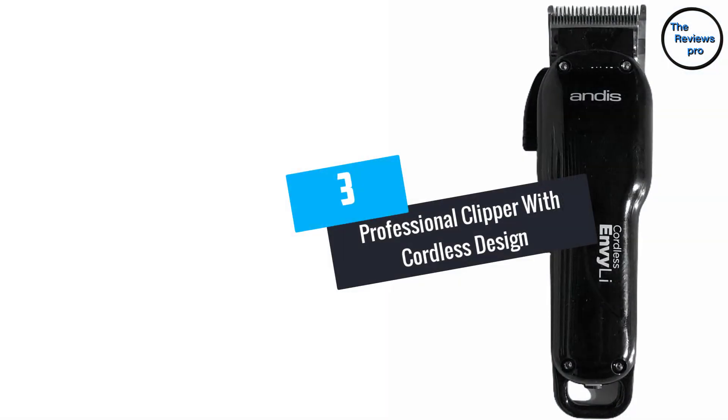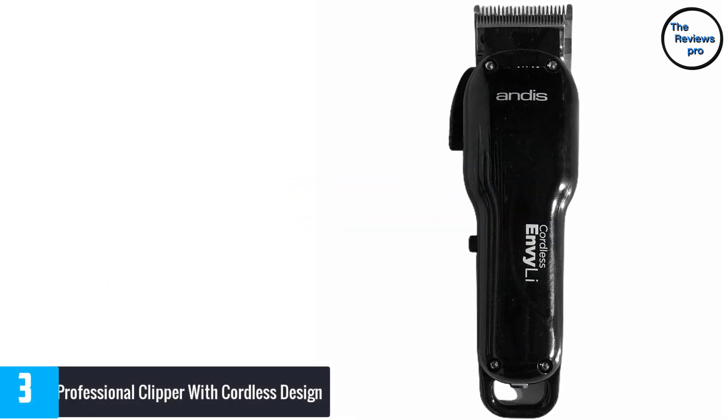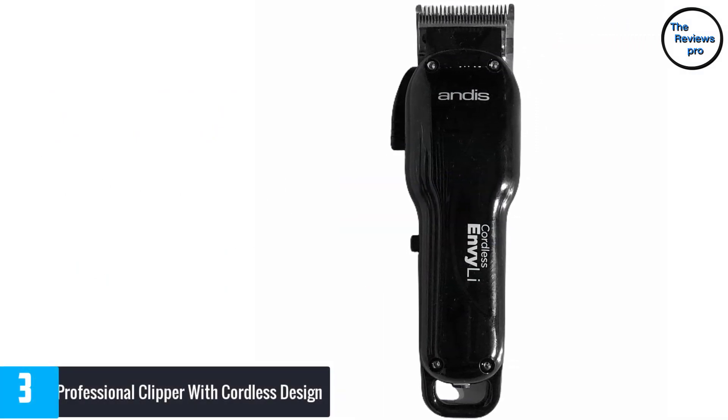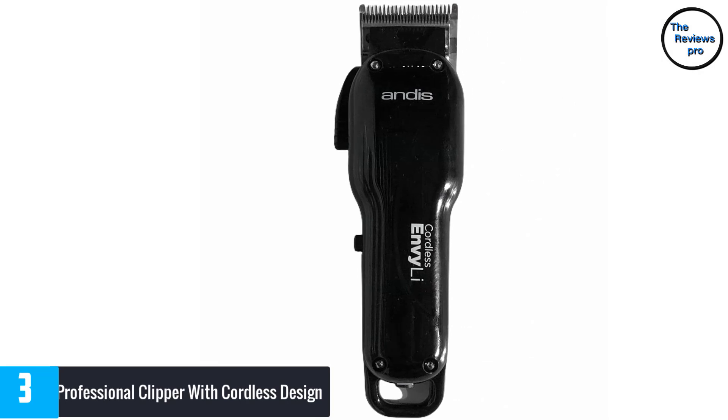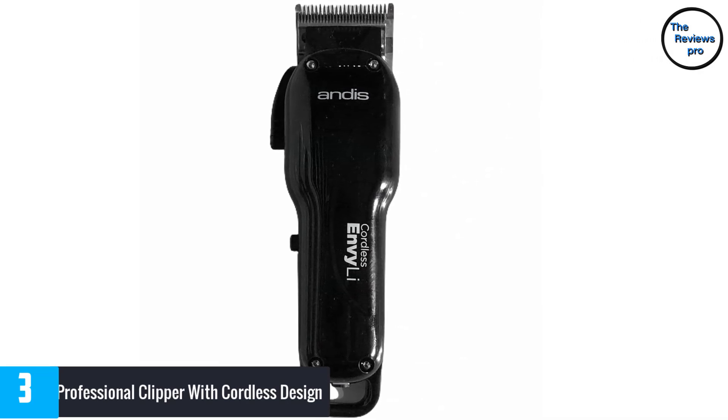At number 3: Professional Clipper with Cordless Design. Achieving a perfect fade is so easy with this professional clipper. The blade is sharp and precise, delivering accurate cuts and trims every time.